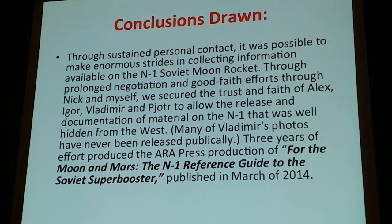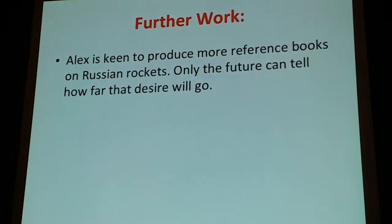The conclusion and result of all this is that, yes, as a humble modeler, over the years of communication with other persons involved in projects, it is possible to do research on things that are hidden and discover them. Working with my friends from Russia and England, we managed to produce a book of reference material from ARA Press. Alex has since come to work on another book with other Russian rockets.